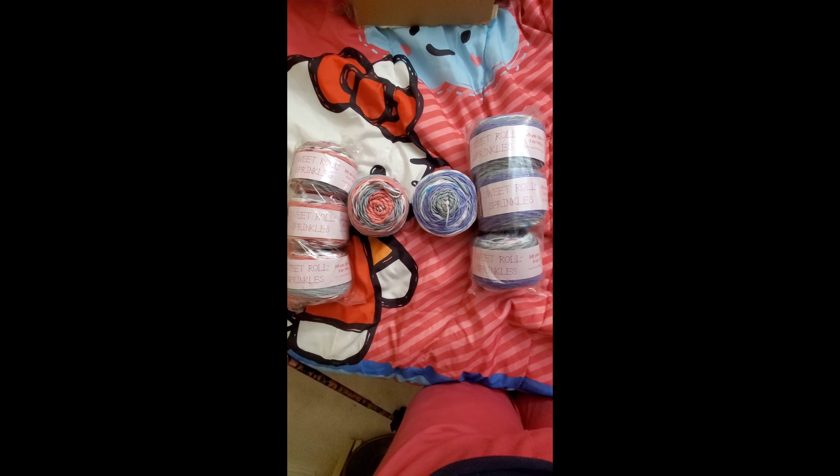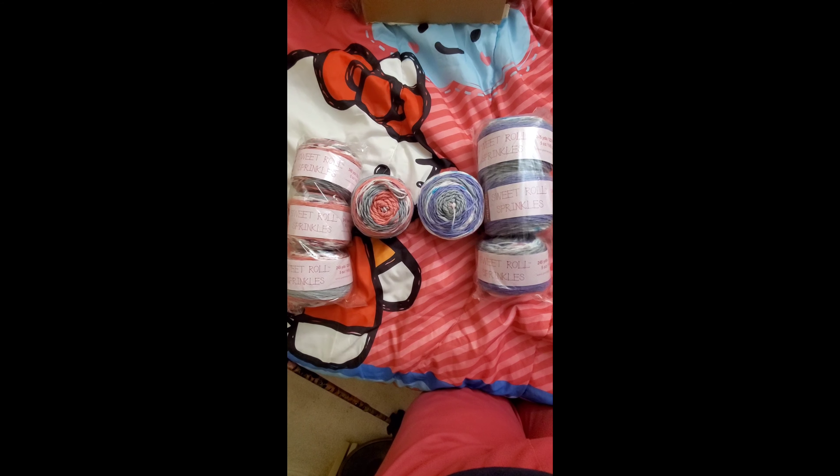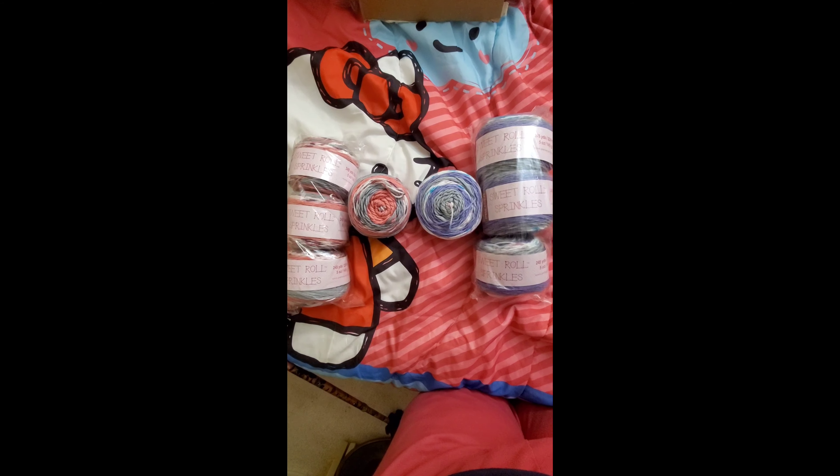Okay, this is Cindy again. I'm showing you here the winning yarn for the giveaway that ends June 30th.